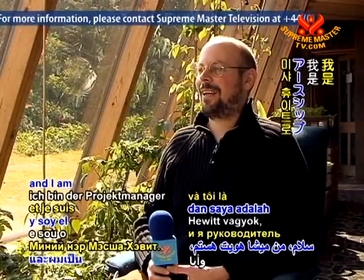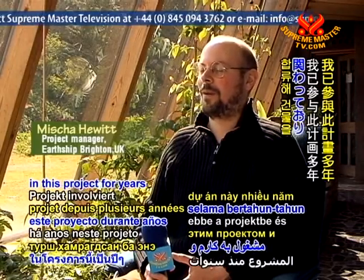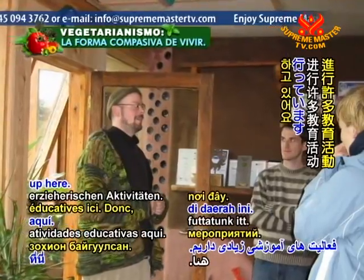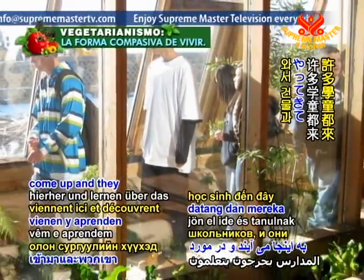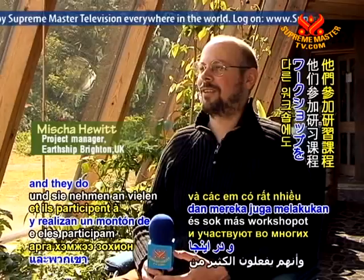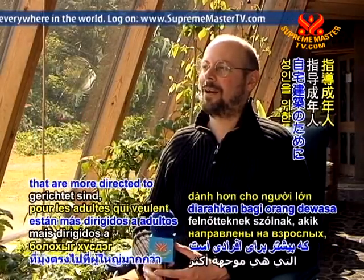Hi, I'm Misha Hewitt and I'm the project manager for the Earthship Brighton project. I've been involved in this project for years. I was very involved in the building of it and since then I also wrote a book about it. We run lots of educational activities up here, so for example we do days with schools, so lots of school kids come up and they learn about the building and all the renewable technologies in it, things like rainwater harvesting. We also run training courses more directed at adults that might want to learn to build their own house.